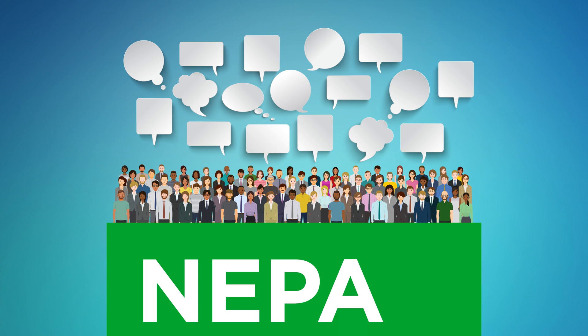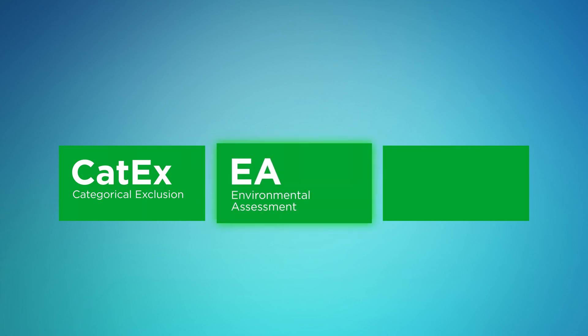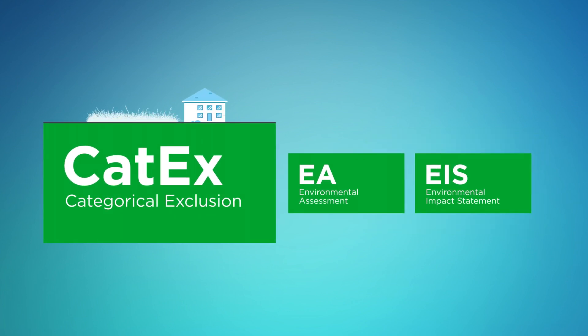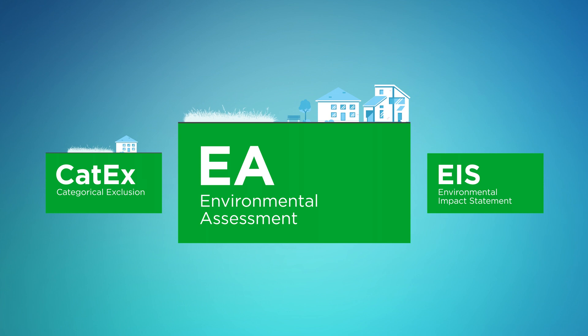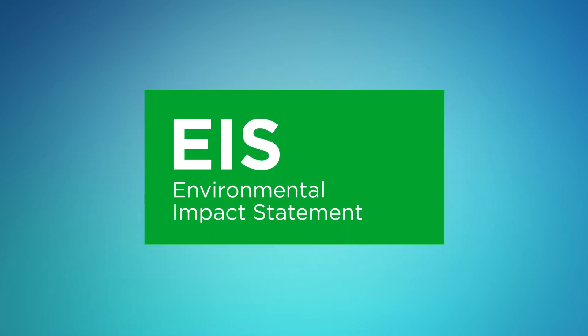Once the needs of an area have been identified, UDOT then determines the level of NEPA analysis required, which could be a Categorical Exclusion, or CATX; an Environmental Assessment, called an EA; or an Environmental Impact Statement, which we'll refer to as an EIS. A CATX is conducted for certain types of actions that, based upon past experience with similar actions, do not involve significant environmental impacts. However, when there is uncertainty whether significant impacts are expected, an Environmental Assessment, or EA, is prepared. If there will be significant impacts, or if the potential for significant impacts is likely, UDOT will begin an Environmental Impact Statement, or EIS — the most rigorous form of NEPA analysis.